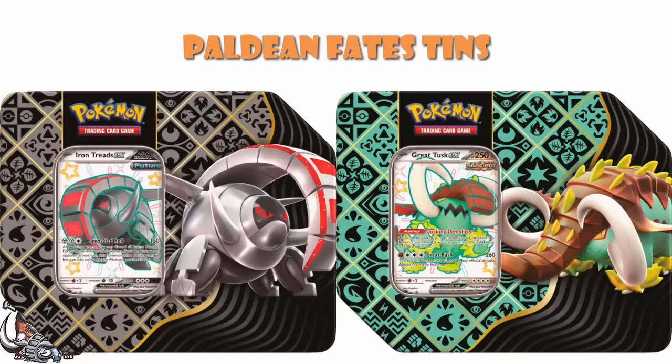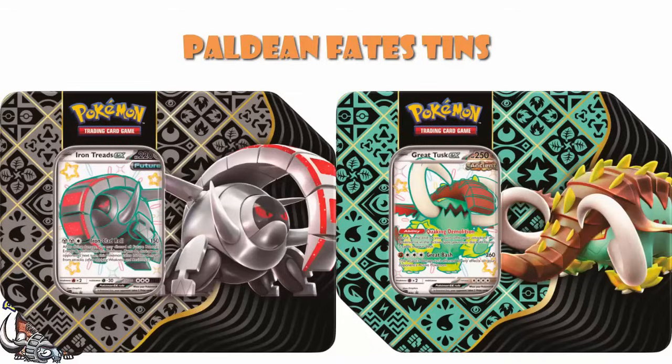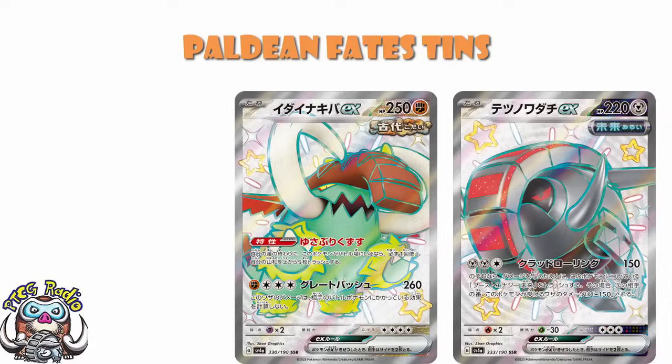It took a while. I'm sorry. I told you guys that as soon as we could see them, we would. They are now out. We can see them, and we will. It's just one of those things where they didn't show them. The other day, they showed off the Charizard tin, but they didn't show off these two. I like Iron Treads, and I like Great Tusk.